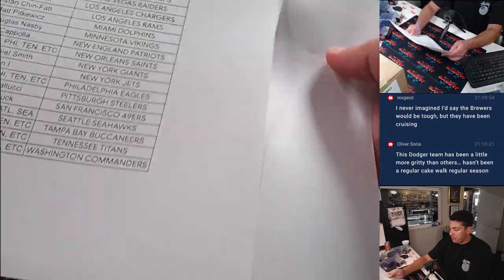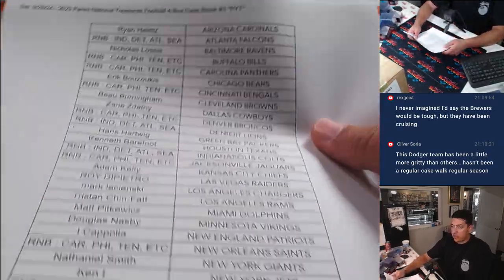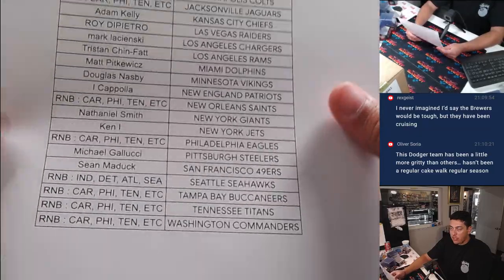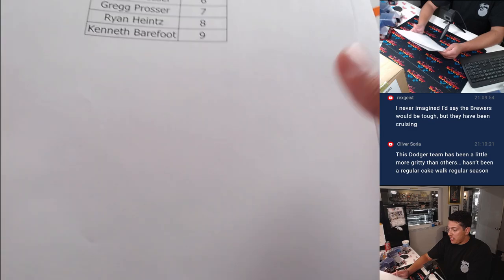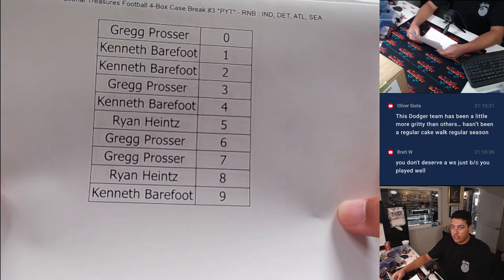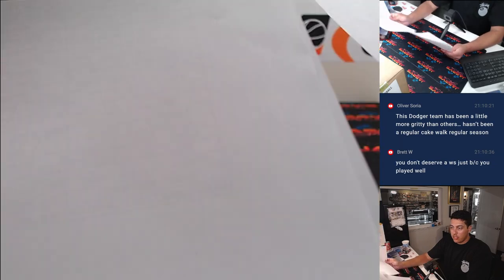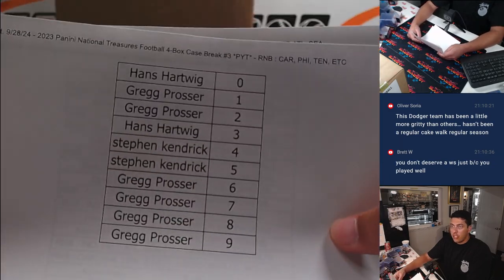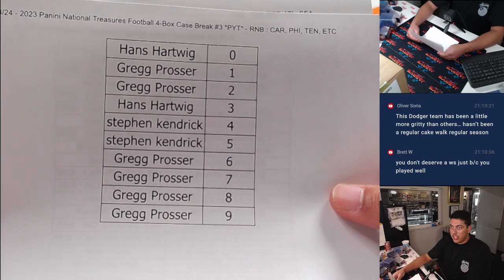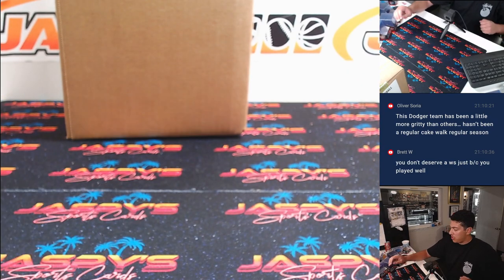I have the list. I'll just show you guys the list real quick. So this is the team list. Obviously it was a pick your team so you guys know what teams you have. And then this is the Colts serial number list, and that is the Carolina, Philly, Tennessee, etc. There we go guys. So we are ready to go.